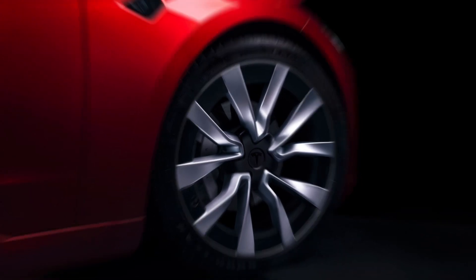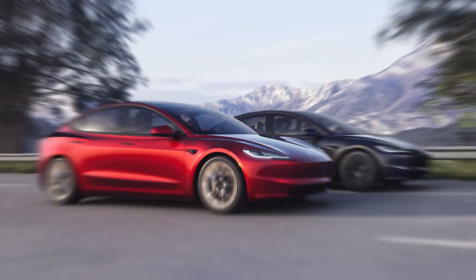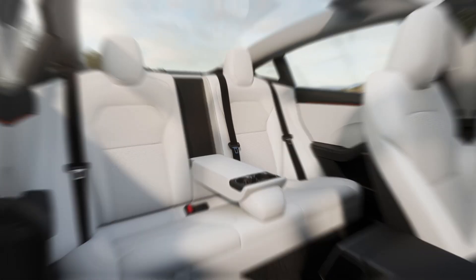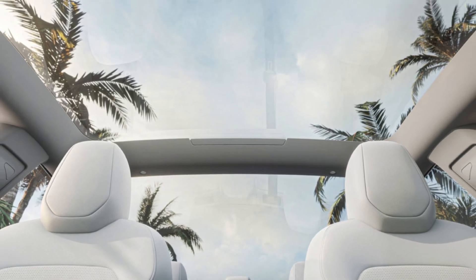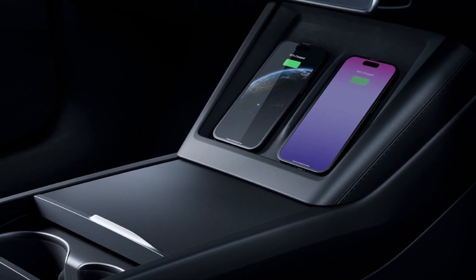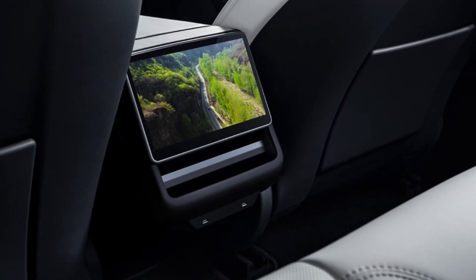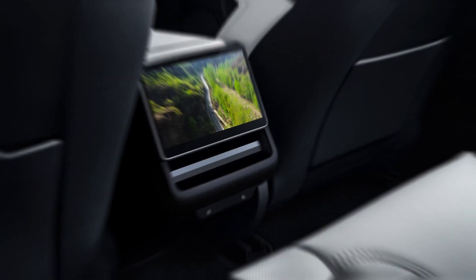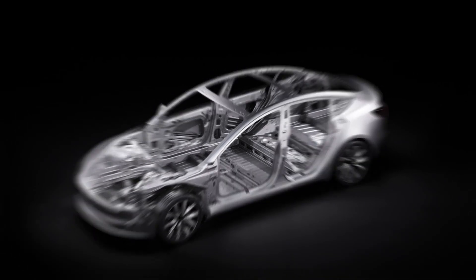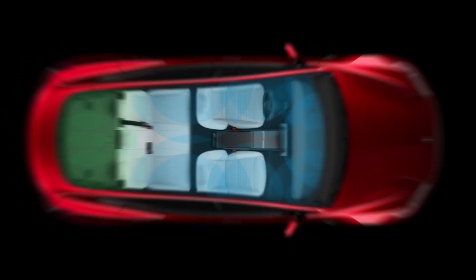The interior has received an upgrade, now featuring a lounge-like atmosphere — because who doesn't want to feel like they're in a lounge while stuck in traffic? New ambient lighting surrounds the entire cabin with a choice of colors, and the new dashboard blends into the doors in a really nice wraparound design. The infotainment system has more screen real estate, and there's even a new 8-inch rear display for backseat passengers. Music lovers will appreciate the new audio system — the LR variant boasts 17 speakers, two subwoofers, and two amplifiers. It's like attending a concert right in your car, minus the screaming fans and overpriced merchandise. Tesla has also thrown in wireless charging for two phones and improved microphones for Zoom calls on the go.